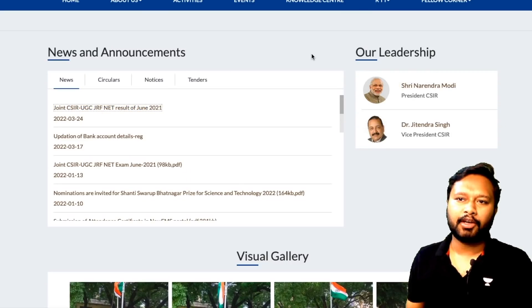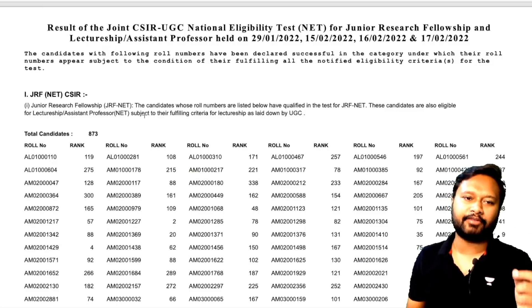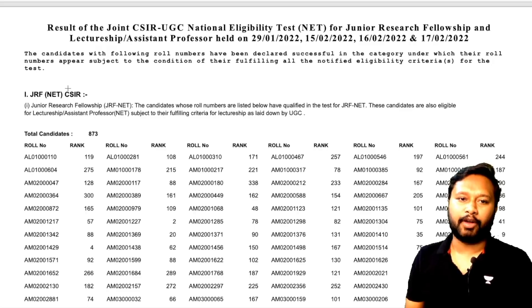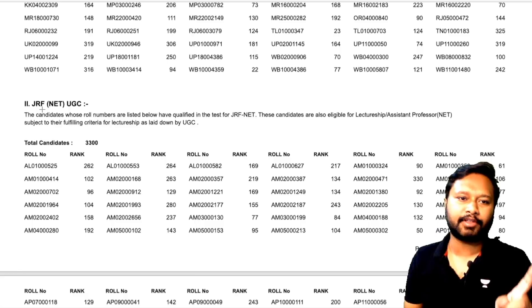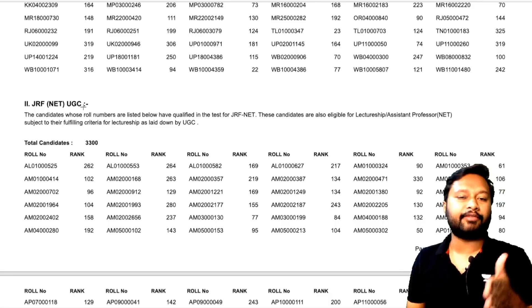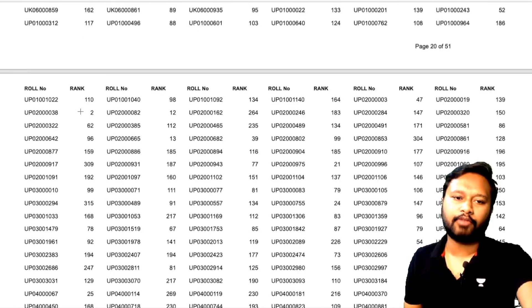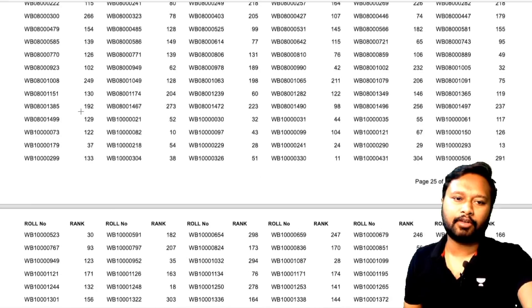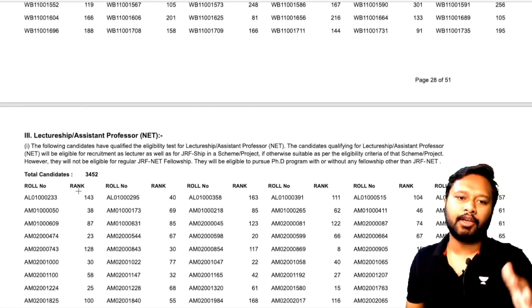This PDF contains all the results. There is a list of people who have qualified CSIR JRF, then those who have qualified UGC JRF. If your roll number is under the UGC list, that means you are JRF under UGC. At the end there is a list for lecturership or NET qualified students — if your name is there, you are NET qualified.